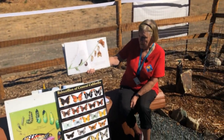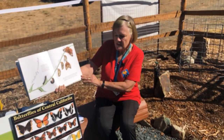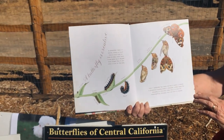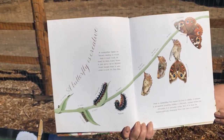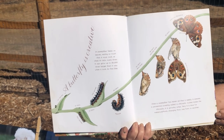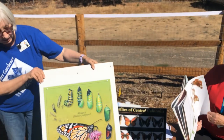Once a caterpillar has eaten all that it needs, it creates a protective covering called a chrysalis. Curled inside the chrysalis, it is growing wings. Now it is time for metamorphosis — changing from one form to another. Like the monarch.